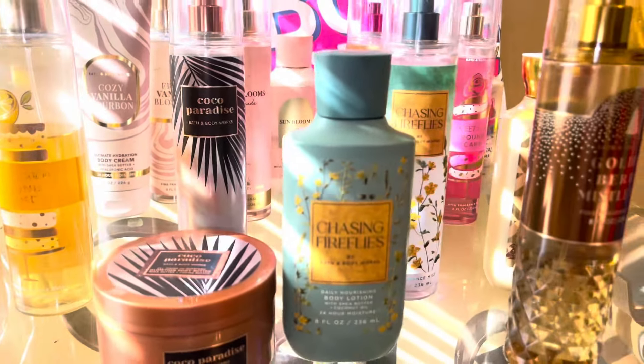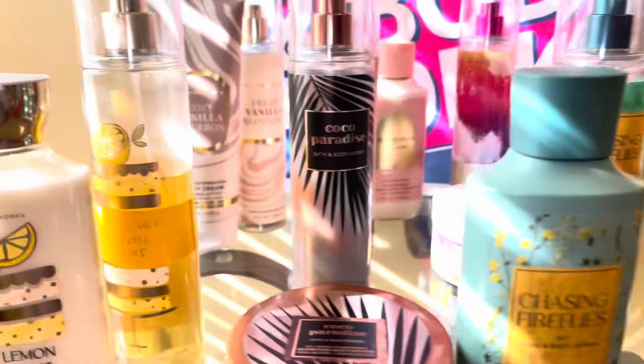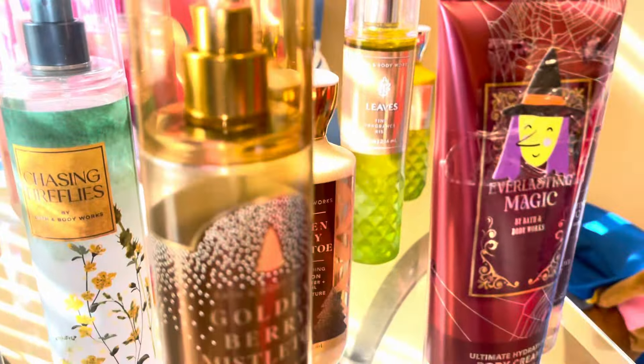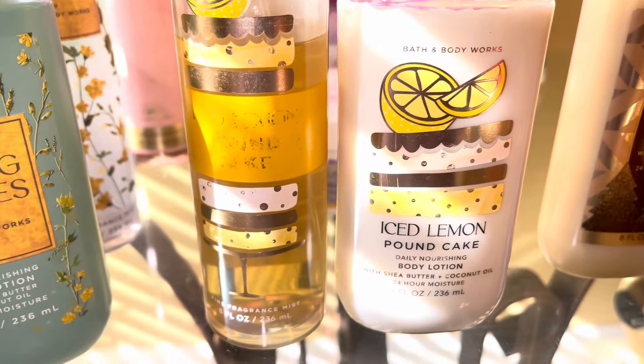Hi guys, I'm back with another video. This is going to be on the top 10 scents from Bath & Body Works of 2023. I could not come up with the top 23 scents of 2023, so we're just going to do the top 10. And this is just my personal opinion, and they are in order.